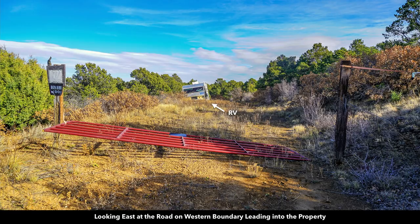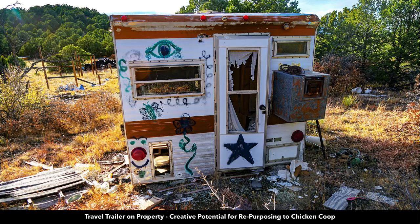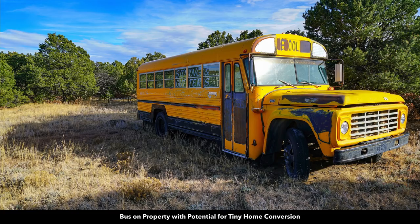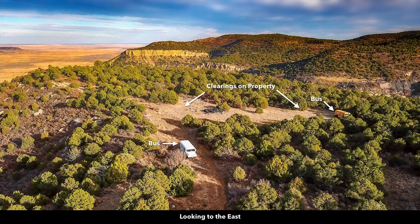This is the road going into the property — there's the RV. Here's another photo of the RV. There's the travel trailer. There are two school buses on the property — this is the other school bus.